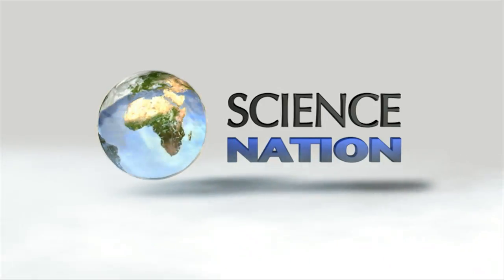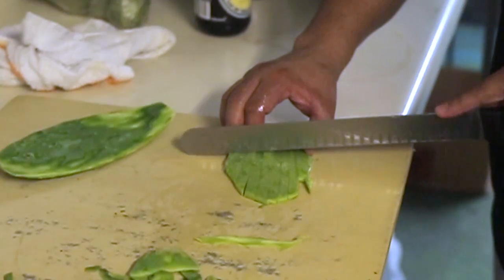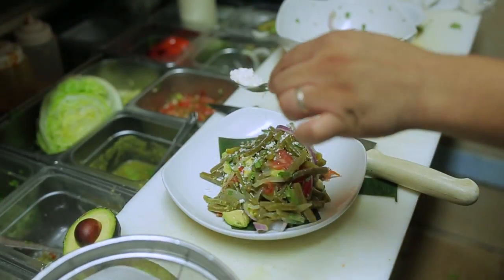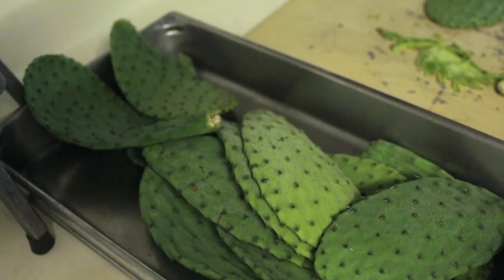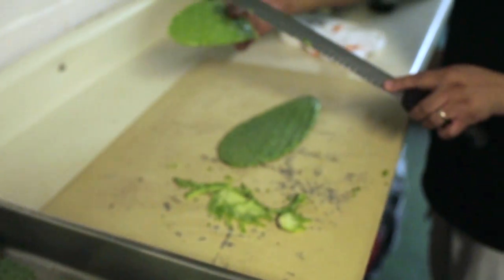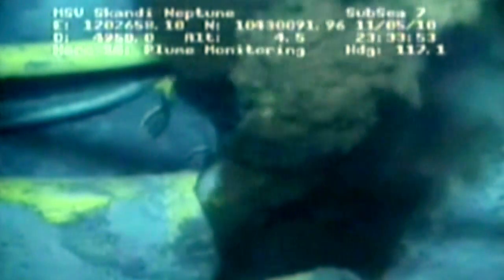The prickly pear cactus salad — it's a delicacy in Mexico. But it seems these cacti have uses beyond the culinary, including cleaning up oil spills and purifying water.